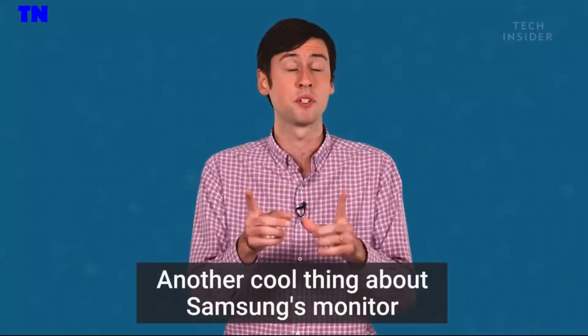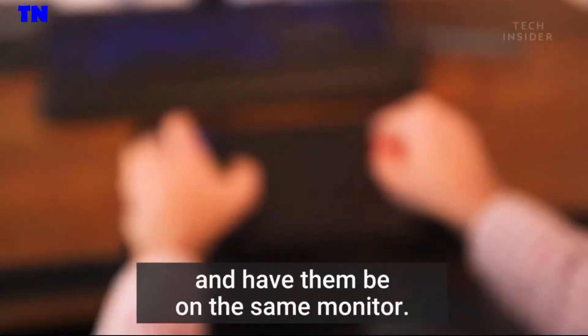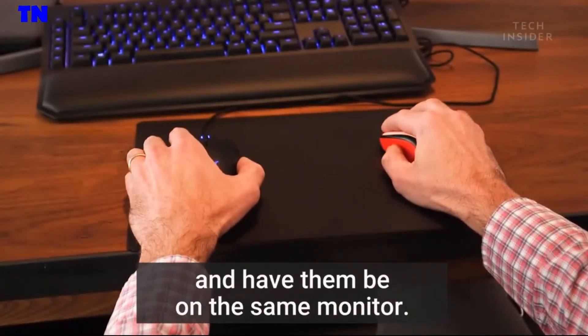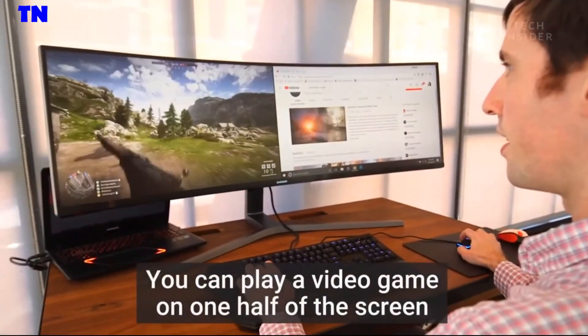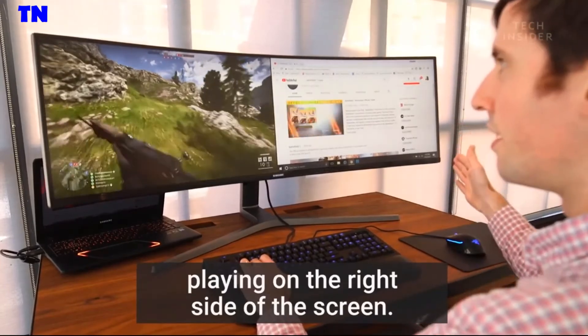Another cool thing about Samsung's monitor is that you can hook up two different computers to it and have them both on the same monitor. You can play a video game on one half of the screen and then have a YouTube video playing on the right side of the screen.